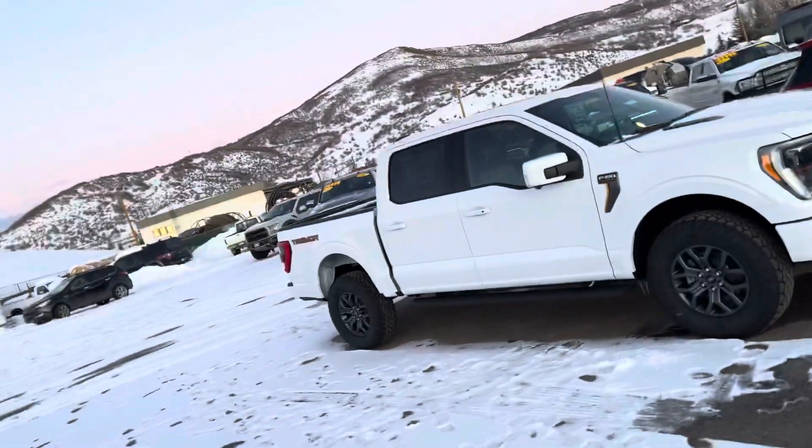Hi, this is Robert at Steamboat Motors. I want to share with you this 2022 Ford F-150 Tremor. Such a cool truck, guys.